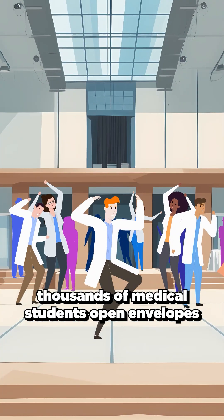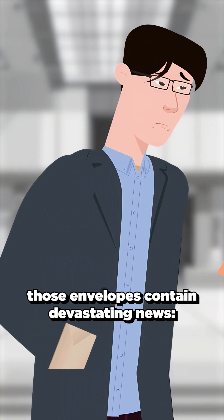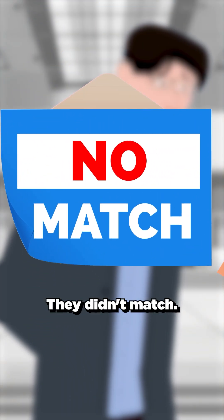Every March, thousands of medical students open envelopes that will determine their entire future. But for some, those envelopes contain devastating news. They didn't match.